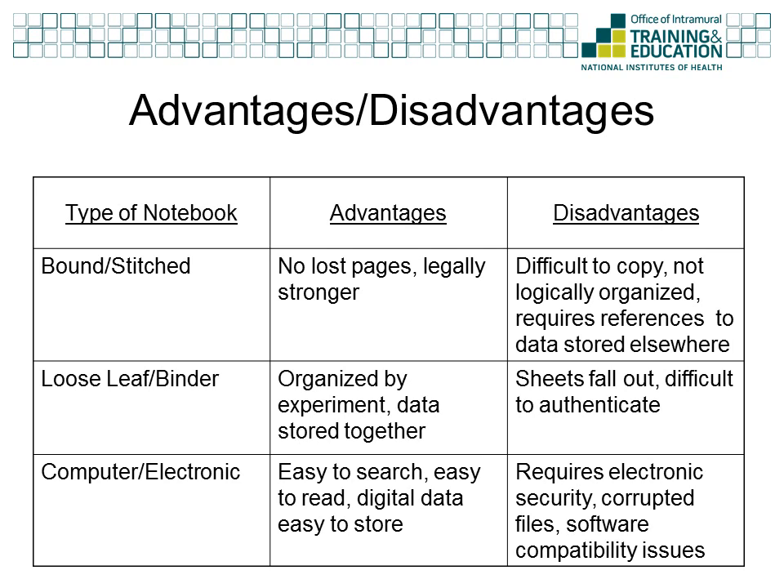The bound or stitch notebook is the traditional lab notebook. The pages are numbered and all bound together, which lowers the likelihood of losing pages. Since the numbered pages make it easy to see if any pages have been removed, the bound notebook is still considered to be a legally strong notebook that is trusted to protect against allegations of fraud. However, it is difficult to make copies of bound notebooks, and you must record the things that you do in the order that they are done, which makes organizing your notebook by experiment difficult.